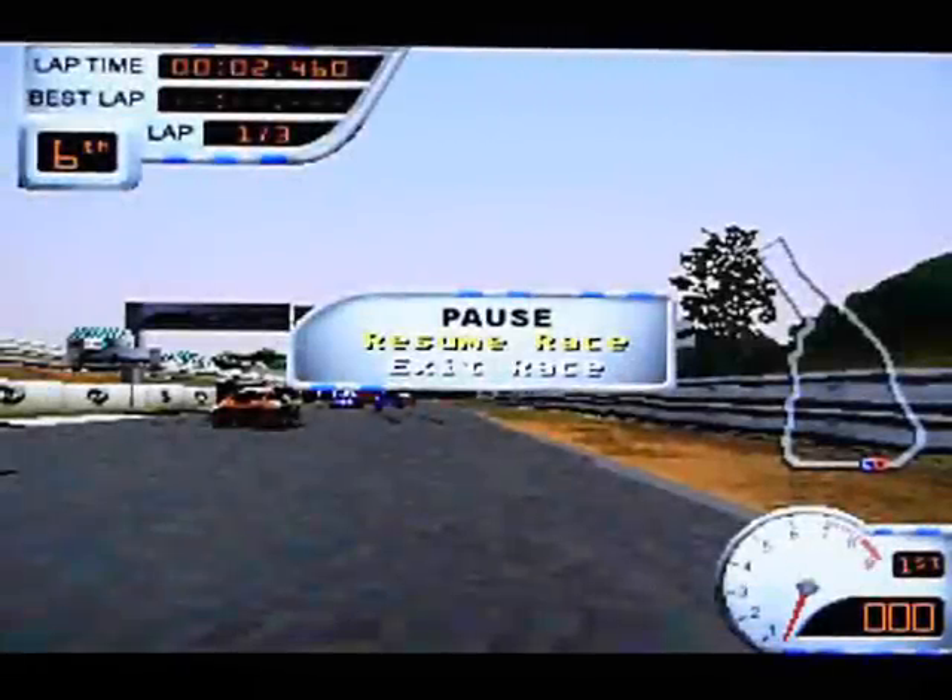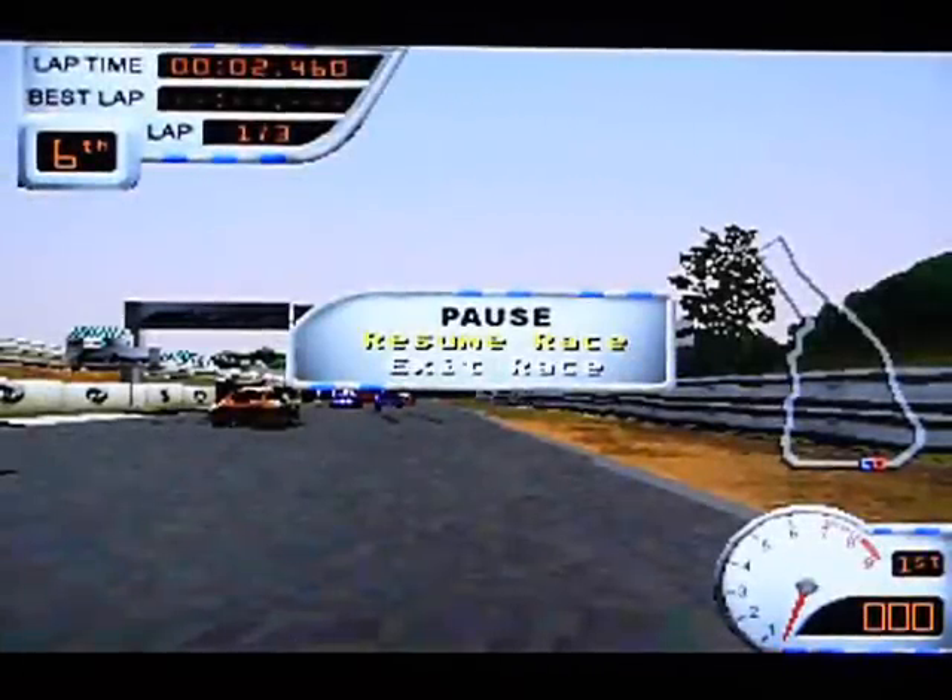This is Sports Car GT by Electronic Arts on the PS1. It's on their value series, which I suppose means it's cheap, but really it's not that bad.